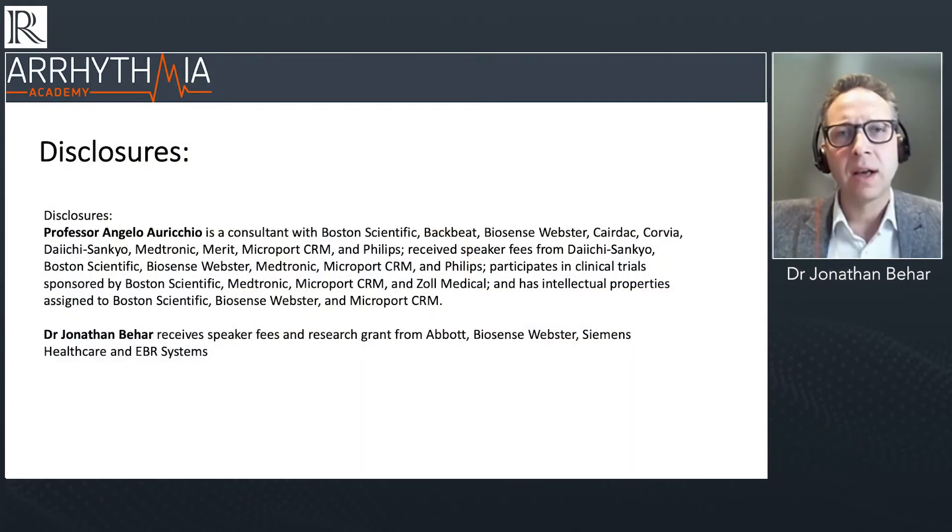Hello and welcome to everyone joining us here on behalf of the Arrhythmia Academy. My name is Jonathan Behar, cardiologist from St Thomas's in London, and it's my privilege to be joining you and chairing this session alongside our esteemed editor-in-chief, Professor Angelo Arricchio. Together we are discussing a really important and everyday topic which you all deal with on a daily basis: the implantable cardioverter defibrillator and the choice between subcutaneous and transvenous devices.